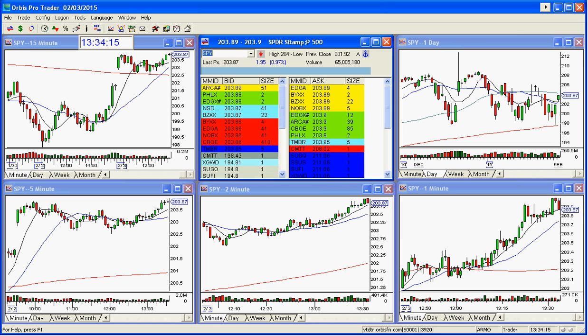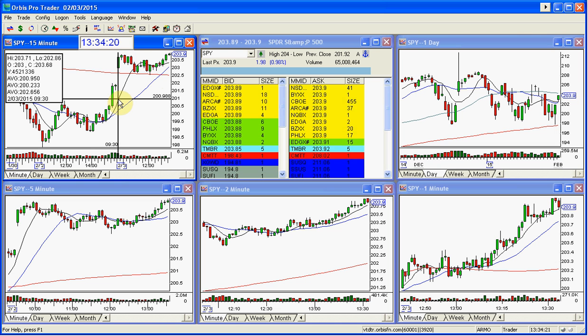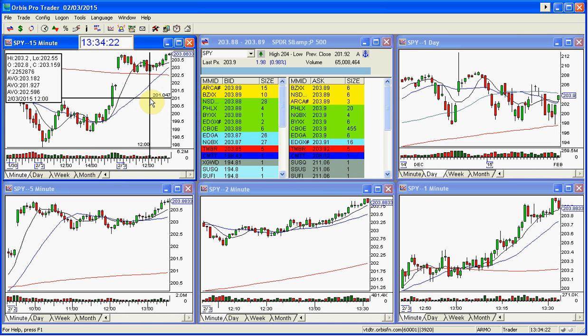The SPY did break the low of the day today, but really held in the support area. The low in here was 202.86 from the morning, came all the way down to 202.55, and 202.50 is the support — and it held.